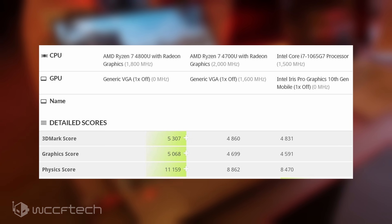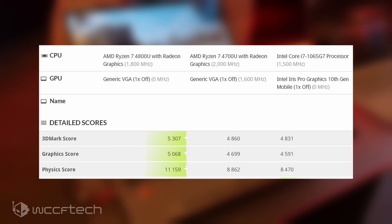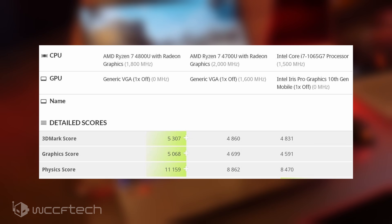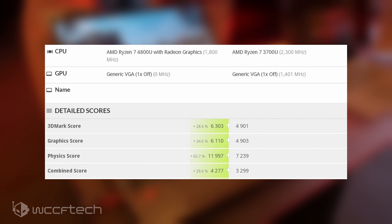In 3DMark 11, the Ryzen 7 4800U is 10% faster than the Intel Core i7-1065G7 with Iris Pro graphics. The Ryzen 7 4700U is also around 2% faster while being a lower tier chip. In CPU physics results, the Ryzen 7 4800U is up to 30% faster, mainly due to its higher frequency and higher number of cores and threads.